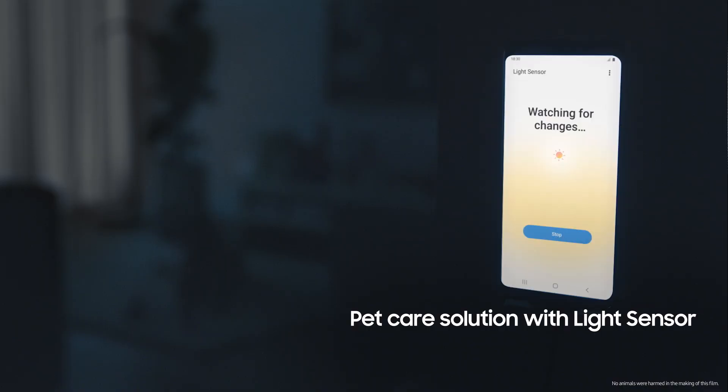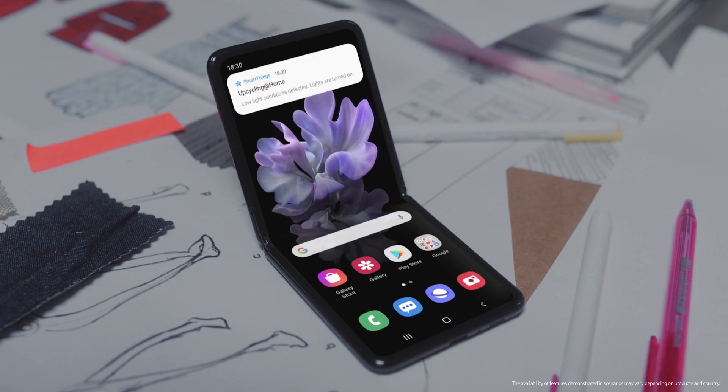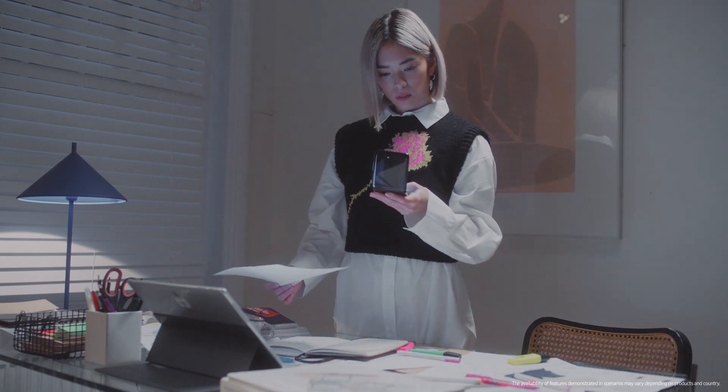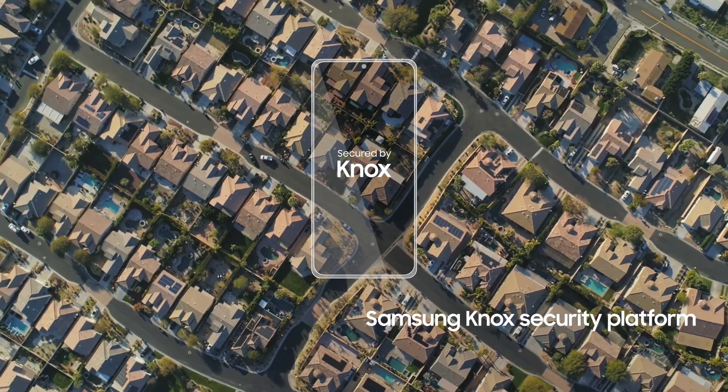Your pets benefit too. A Galaxy can become a long-distance remote so you can turn on the lights if your pet is home alone. And with Samsung's security features already built in, you can create a digitally safe home too.